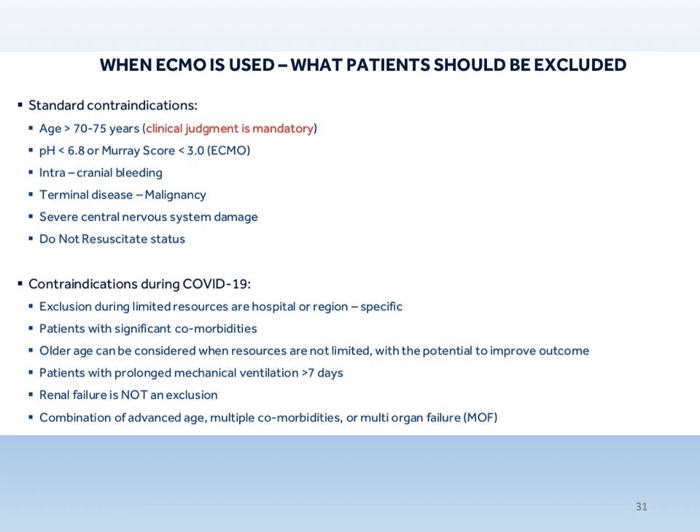When is ECMO contraindicated? Standard contraindications include older age, severe acidosis, intracranial bleeding, and malignancy. For special contraindications during COVID-19, patients may be excluded when resources are limited, including those with significant comorbidities, very old age, and — importantly — patients with prolonged ventilation for more than seven days. Some studies cite more than five days, and newer studies cite more than three days, as thresholds beyond which ECMO benefit diminishes.